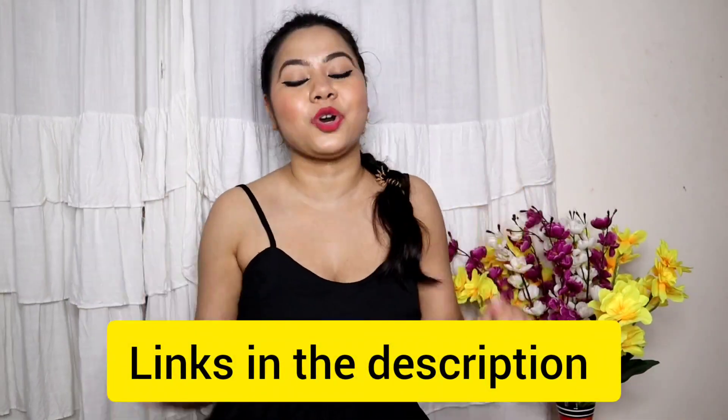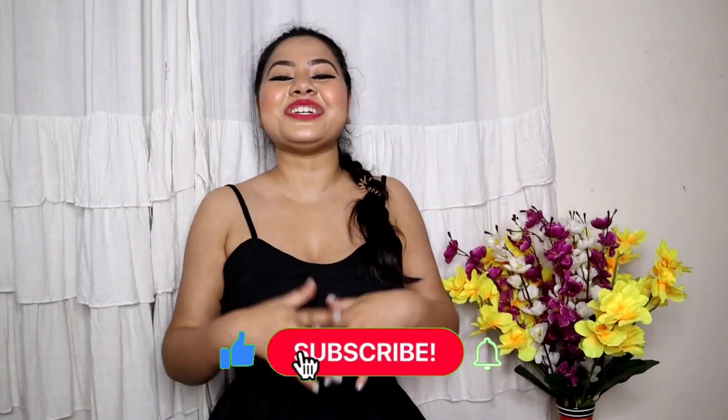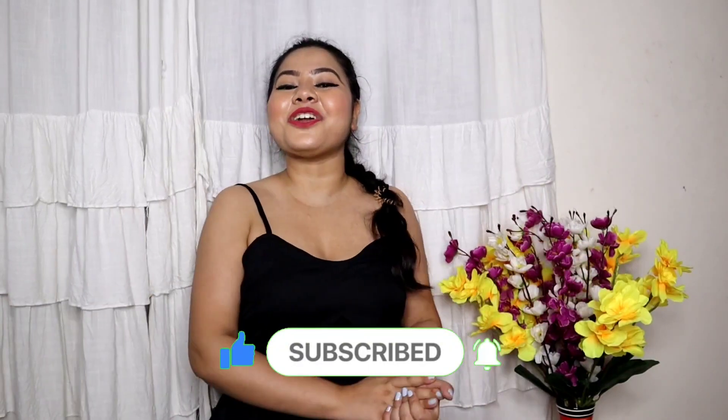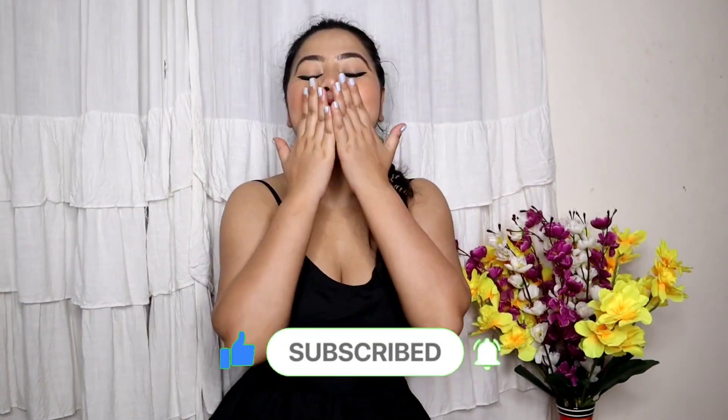Today I have shown you all the products. You will get all the links in the description box - please check it out. Please tell me how you felt about the video in the comments section. Subscribe to my channel if you are new here. Till then, take care of yourself and I will see you in my next video. Bye-bye.